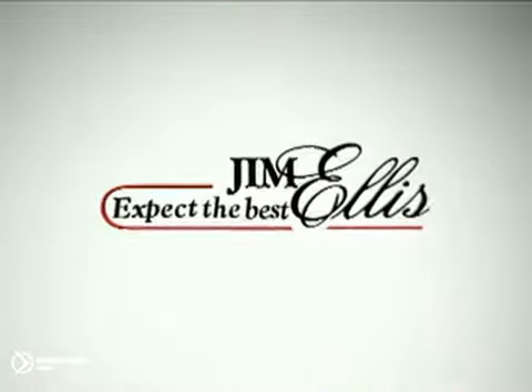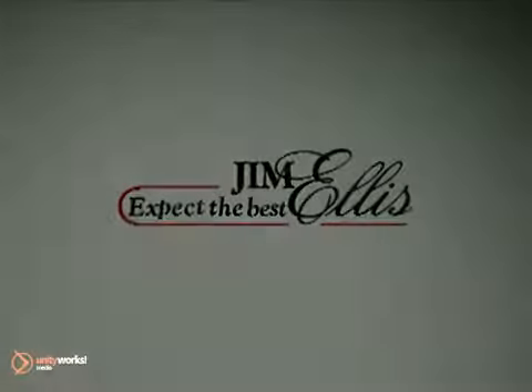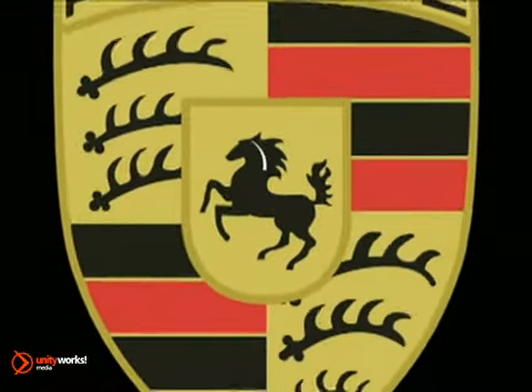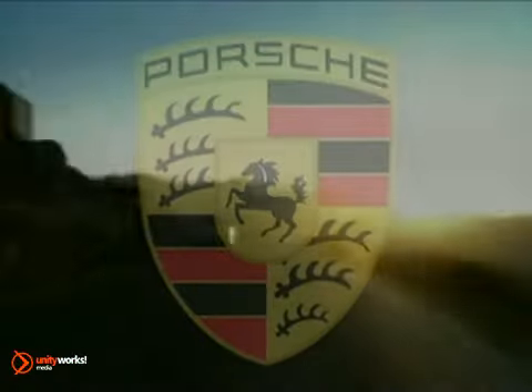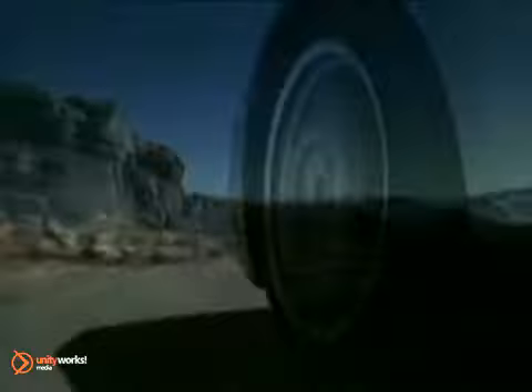Expect the best at family-owned Jim Ellis Automotive Dealerships. Here's your new Porsche. Like the turbochargers under its skin, the body of the 911 Turbo is a model of aerodynamic control.